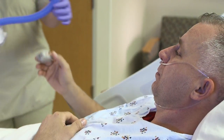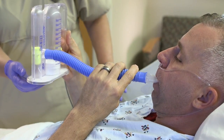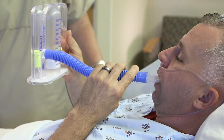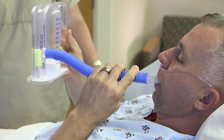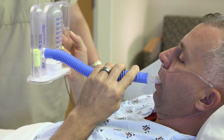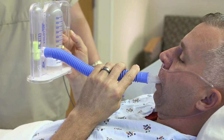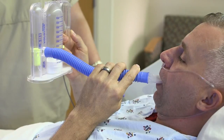Any time that you are in pain or not moving around as much as usual, you tend to take shallow breaths. This can cause you to retain secretions, and that can lead to complications such as post-op pneumonia. The IS is a breathing device that will help you to take big breaths so that you can minimize the risk of post-surgical breathing complications.